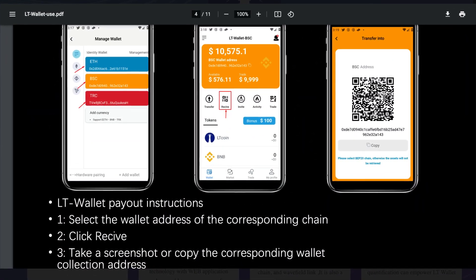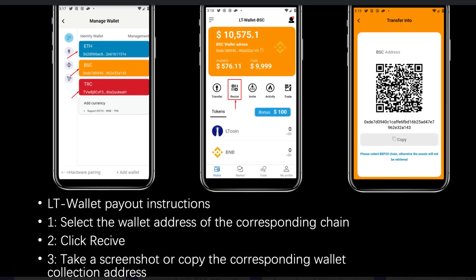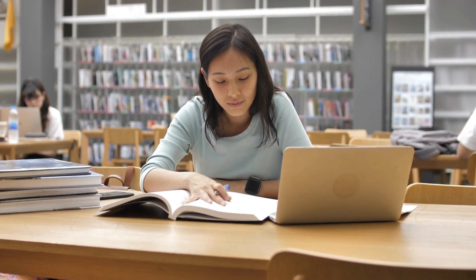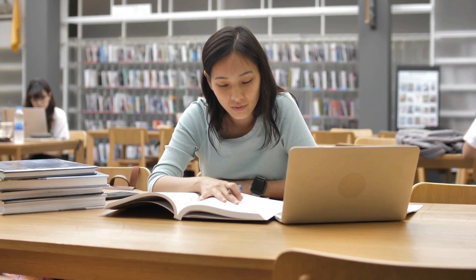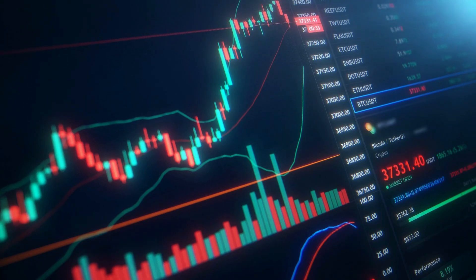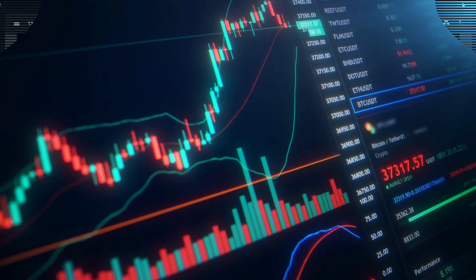There are also LT Wallet payout instructions. Select the wallet address of the corresponding chain, click receive, take a screenshot or copy the corresponding wallet collection address. In this guide, you can also find LT Wallet transfer instructions, quantitative trading instructions, quantitative trading stop insurance, income theory and more features, so make sure to check it out. And don't forget to remember your private keys — once lost, they cannot be retrieved. LT Wallet will not collect any personal information, just keep the private key. LT Wallet has a variety of quantitative packages with different monthly income. At midnight New York time, the quantitative income will be automatically settled to your wallet. Quantitative transactions can be terminated at any time, and the quantitative gains obtained can be withdrawn at any time.